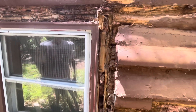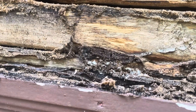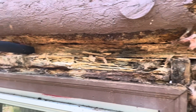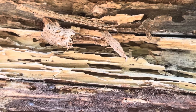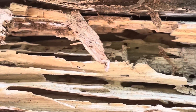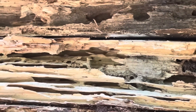We just took a couple boards off. They're all over here. There are thousands and thousands of them.